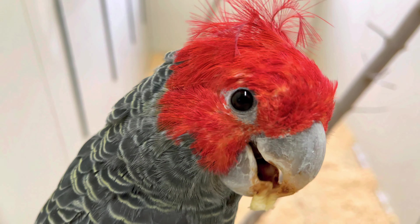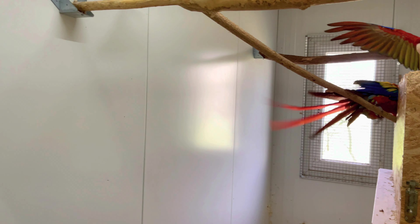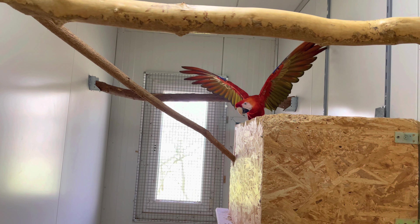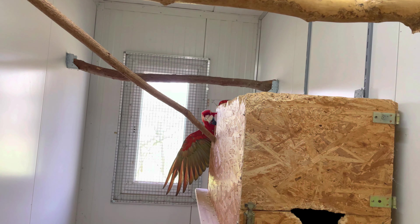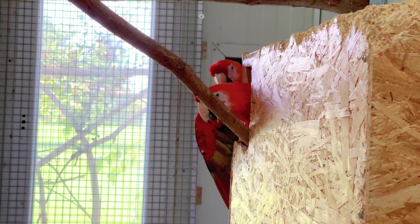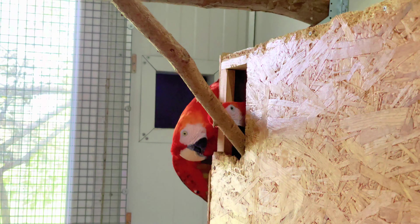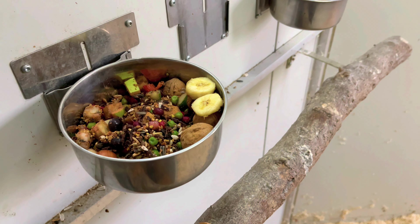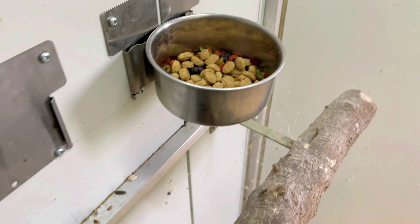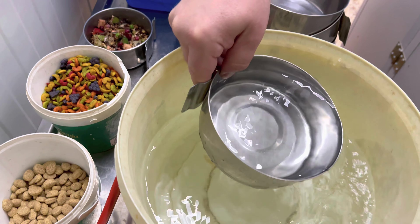Ich kann mich von den Helmkakadus einfach nicht losreißen – guck mal, wie herrlich das ist. Hellrote Aras sind in der Zucht im Vergleich zu Gelbrust-Aras oder anderen Aras wirklich sehr speziell. Sie verteidigen ihr Nest extrem lautstark, aggressiv, und sind in der Haltung ziemlich sensible Aras. Hier wird 365 Tage im Jahr alles geboten – und so sollte es auch sein: die Vögel sollen nicht nach der Brutzeit trockengestellt werden.